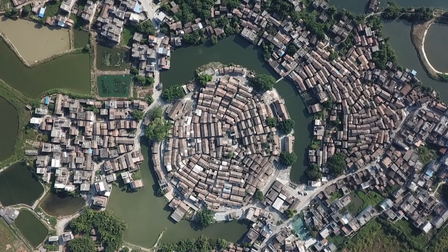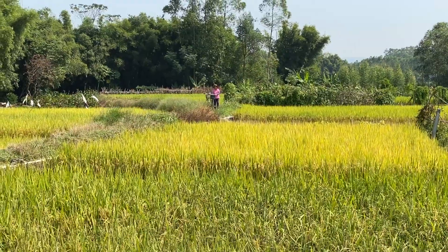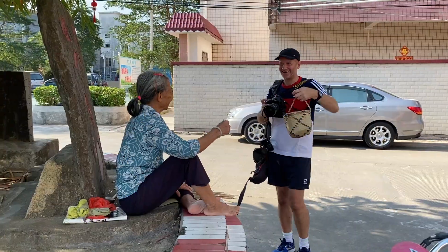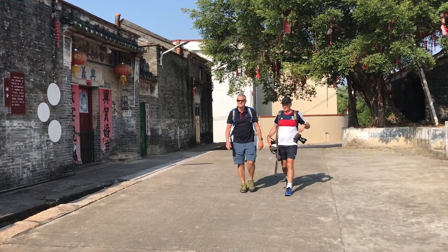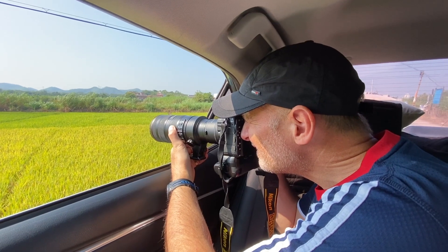From Zhaoqing, we set off for the ancient octagon-shaped village of Li Cha — about a 30-minute drive out into the countryside and a very different landscape. I should introduce Gary, our driver who's helping us get around. It makes a huge difference to be able to move fairly quickly because it's difficult to get public transport to all these places. We spent about an hour in Li Cha, Nick getting some great people shots while I concentrated on the drone.